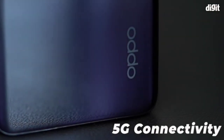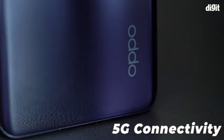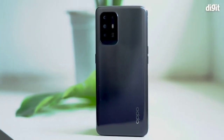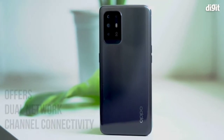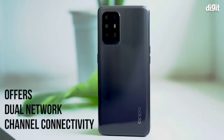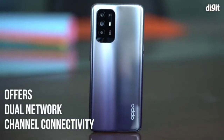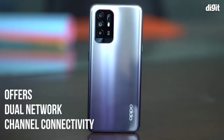5G connectivity: the Oppo F19 Pro Plus 5G is powered by the MediaTek Dimensity 800U chipset, making it the first smartphone in the Oppo F series to offer 5G connectivity. The phone also offers dual network channel connectivity, where the phone will be able to connect with Wi-Fi and a 4G or 5G channel at the same time.